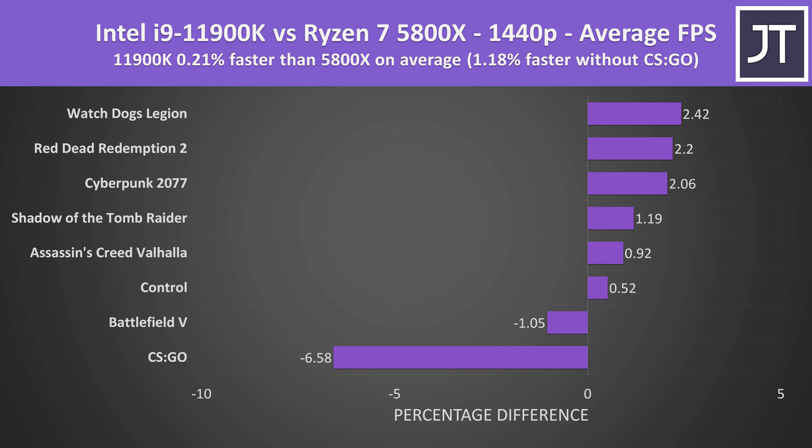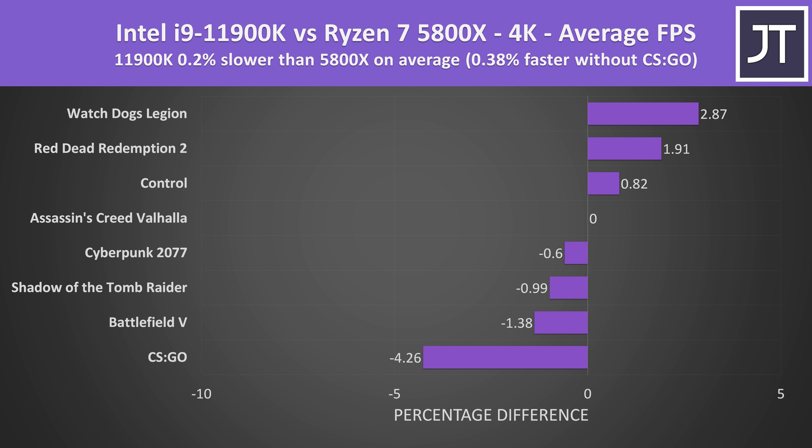Comparing all 8 games at 1080p, the 11900K was less than 1% slower than the 5800X overall. If you exclude CS:GO as an outlier, the i9 is instead less than 1% faster — either way, tiny differences. Stepping up to 1440p, things hardly change; the best-case Intel gain is just 2%. At 4K there's even less difference, as expected, since the processor matters less at higher resolutions with more load on the GPU.